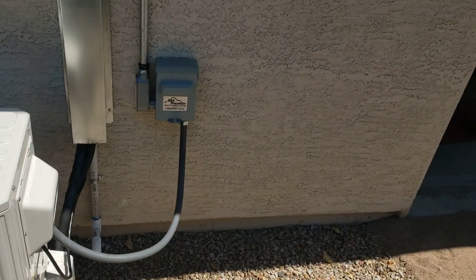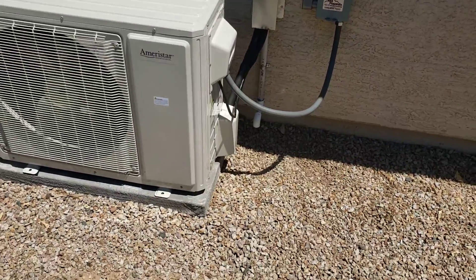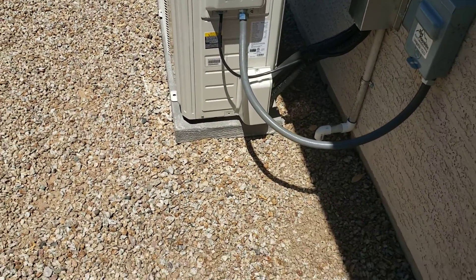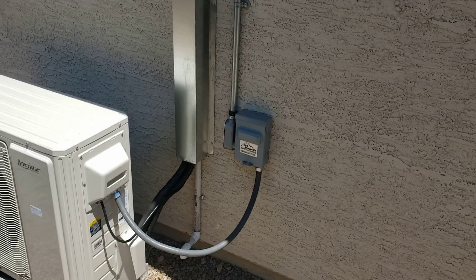An electrician ran the power to this point, and then we took it from there in. That's a typical pad we would use for this — it's a foam-filled concrete pad. The disconnect does have fuse protection.